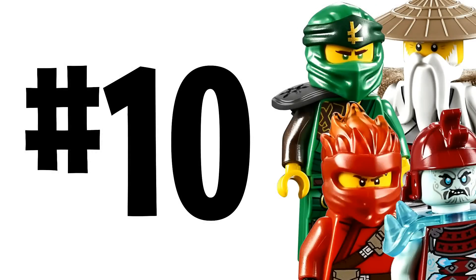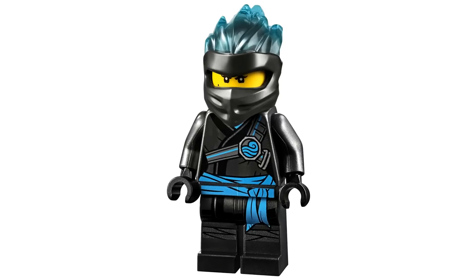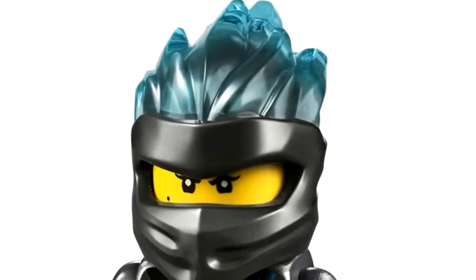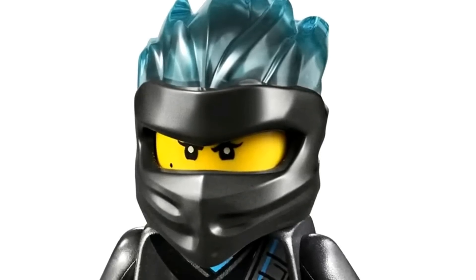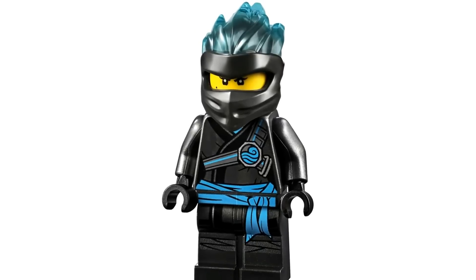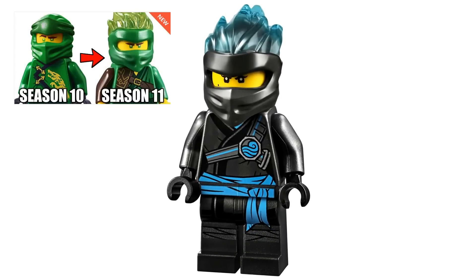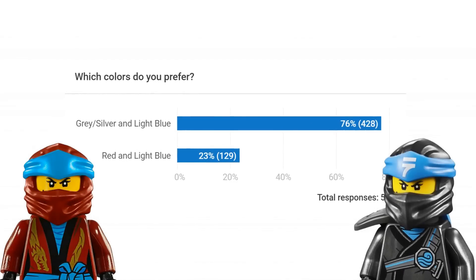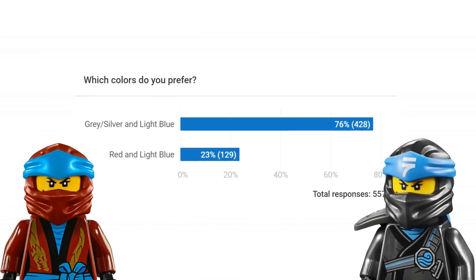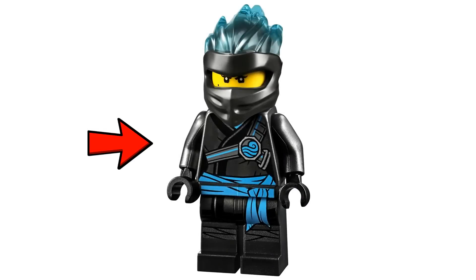Number 10. Starting off this list is a minifigure that only comes in one set in this wave — the Forbidden Spinjitzu Nia minifigure. She's rocking that brand new ninja wrap piece that all the Forbidden Spinjitzu minifigures have with that awesome mold on the top. This minifigure came out great. I love the gunmetal gray alongside the light blue accents. In a recent poll, the gunmetal gray and light blue version got the majority of votes, and in my opinion this is my favorite color combination for Nia.